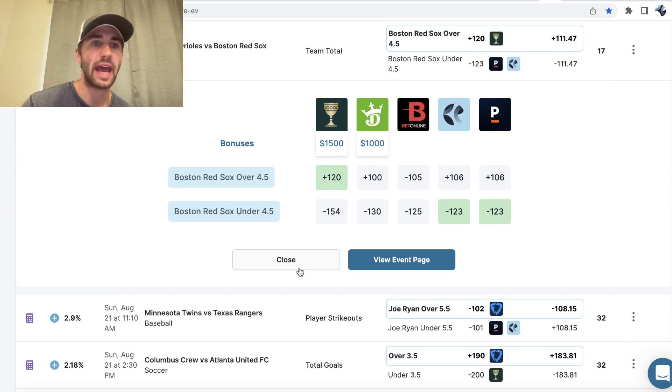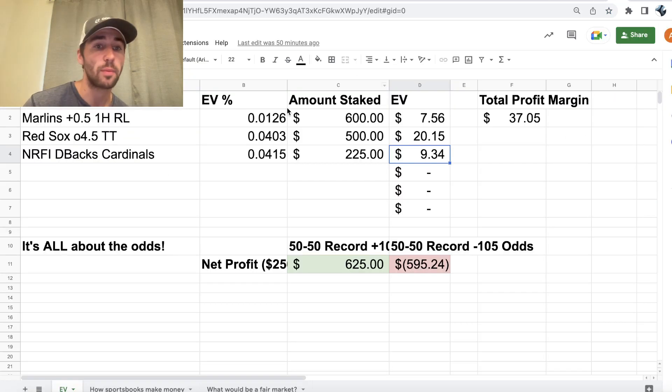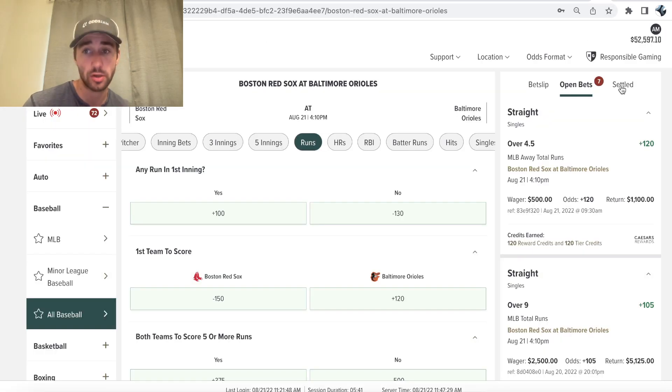The final bet I have is Orioles versus Red Sox — I'm on the Red Sox team total at plus 120. Once again, pretty high profit margin at 4%. So we're getting half the return of the stock market in less than 12 hours. Caesars is giving us plus 120, so we're getting a ton of value. I locked this bet in for $500 — a 4.03% profit margin, putting $20 in expected profit on this bet.